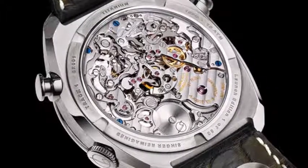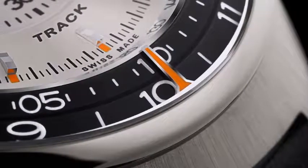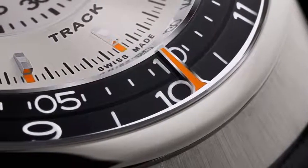The goal was ultimate legibility for the chronograph function, a configuration that provides 60 hours, 60 minutes, and 60 seconds of timing.